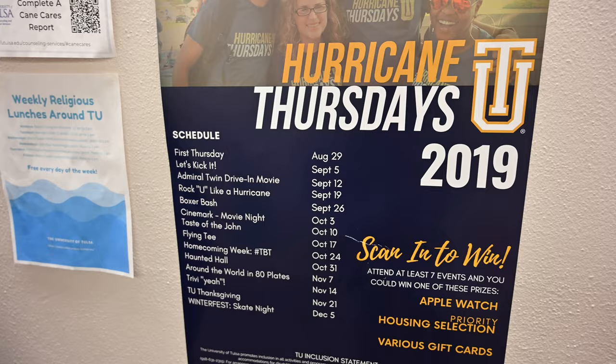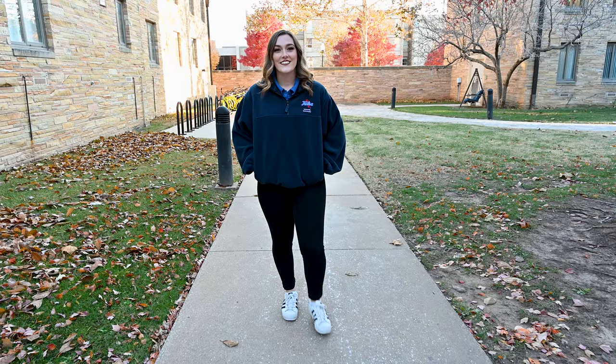Every week during the first semester we have Hurricane Thursdays, where we get to come together and have movie nights, trivia, karaoke, and other fun activities. I hope to see you on campus soon so I can show you around in person.